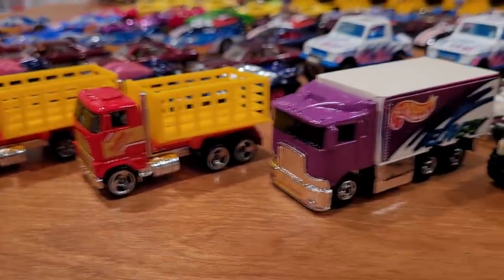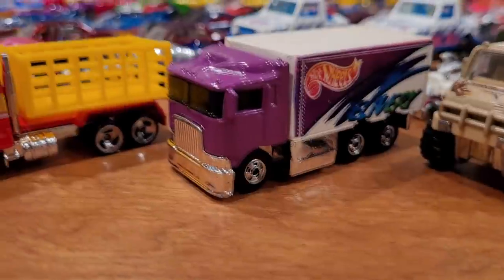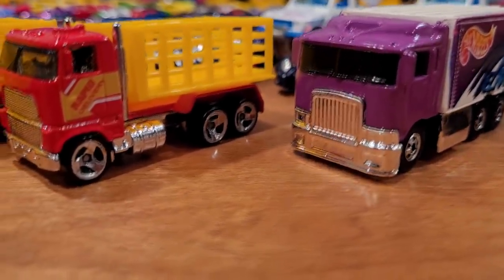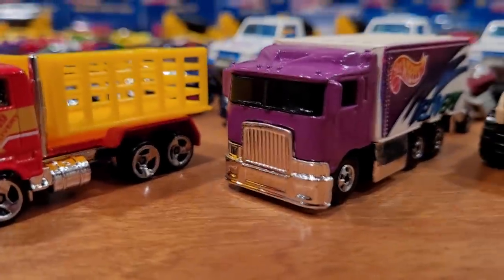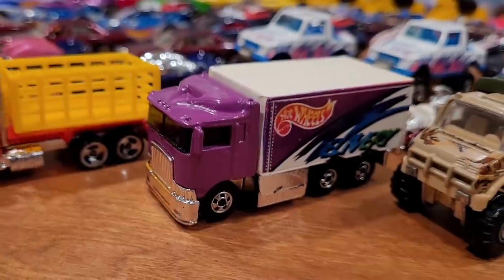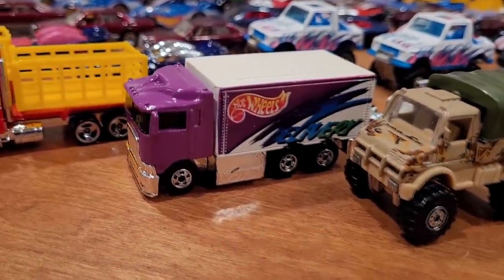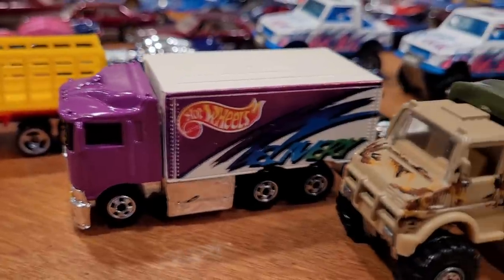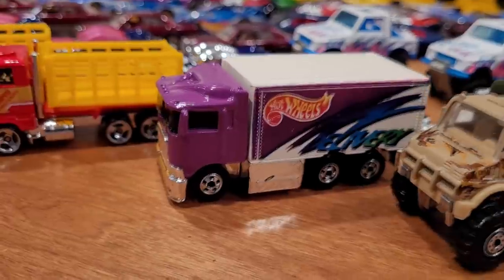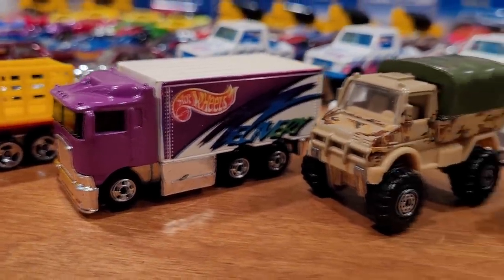Moving over to the Highway Hauler — three known variations on this truck, of which I have one. This one's worth about $5. There is a version with the Hot Wheels logo on the front bumper, and if found in the package that one is worth quite a bit more, maybe around $20 to $30. There's also a light green version with a completely different colored tampo on the box — blue replacing the purple — worth about $10. I have not been able to find one easily in a recent search.